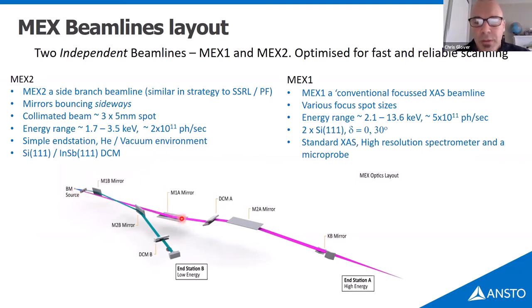MEX1 is the main beamline — a conventional collimating mirror, monochromator, focusing mirror arrangement with sample end station and a KB mirror end station. The energy range is 2.1 to 13.6 keV, driven by phosphorus to sulfur — sulfur being very important for our community. A lesson learned from our beamline and from SSRL is having two crystal sets in the monochromator so you can move the glitch profile around, which is really important for normalisation. MEX1 offers standard XAS, a high-resolution spectrometer, and a microprobe. Various focus sizes are offered by translating mirrors and monochromators sideways — something we have experience doing reliably.